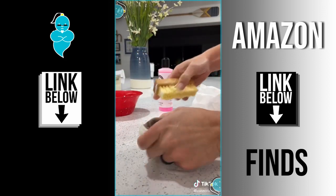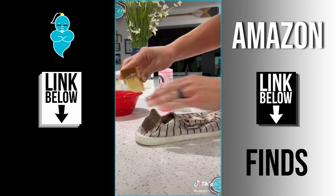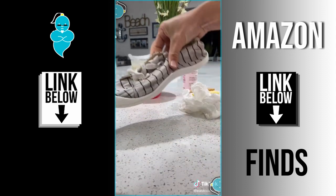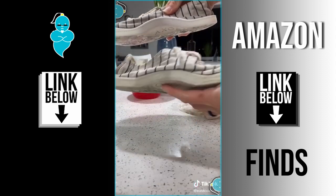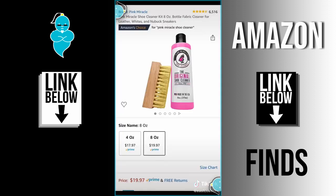I was totally shocked to see how white it got them with only a little bit of elbow grease. I kept scrubbing and scrubbing, and in less than three minutes, I just gave them a quick wipe down — look at the difference between that shoe and what the other shoe used to look like. I definitely think it's worth it and the link is in my bio.